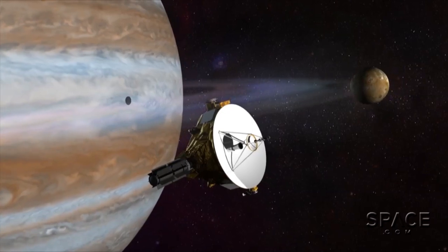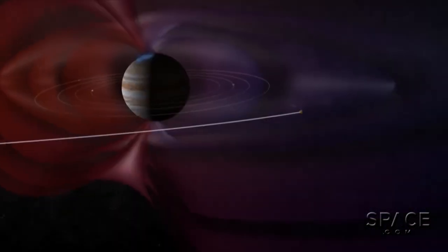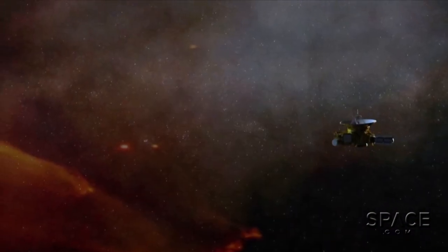But the velocity also has some potentially dangerous side effects. One of the consequences of traveling very fast is that impacts on the spacecraft are very violent, even impacts by very small particles. Imagine a pebble hitting the windshield of your car while you're traveling at over 30,000 miles per hour.